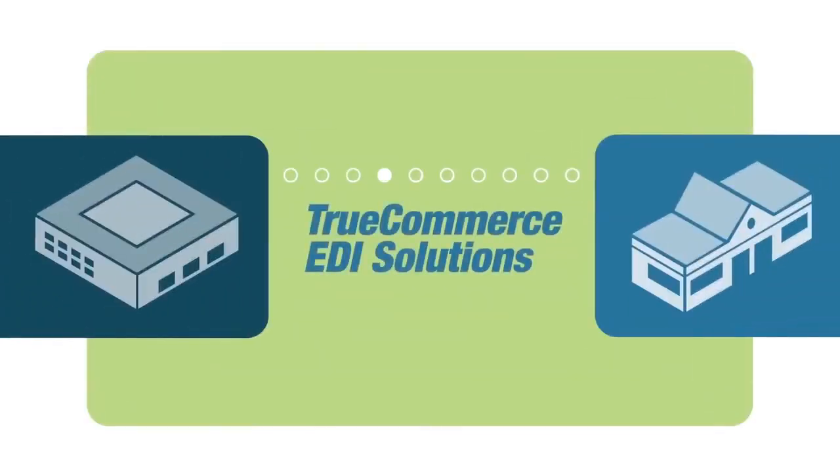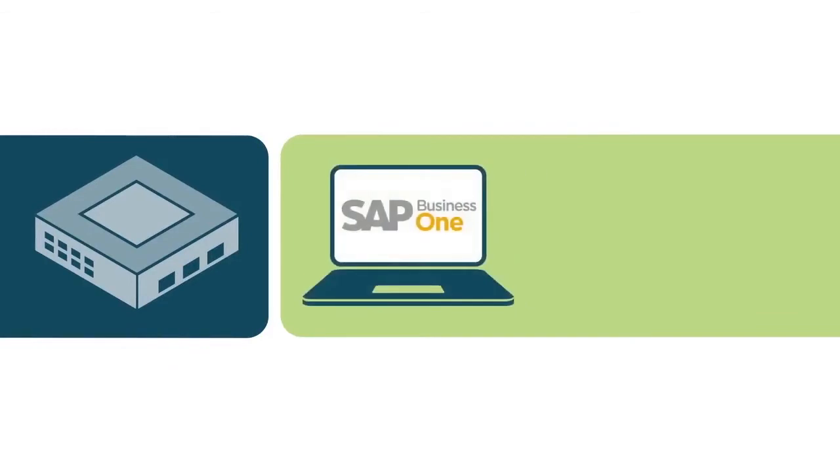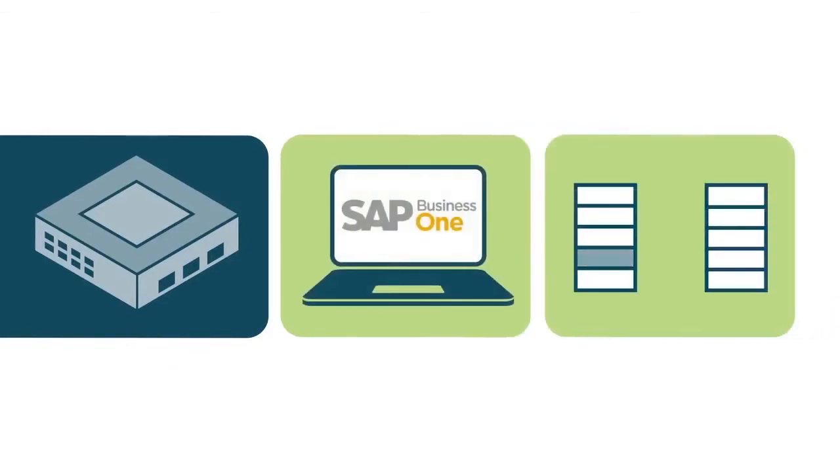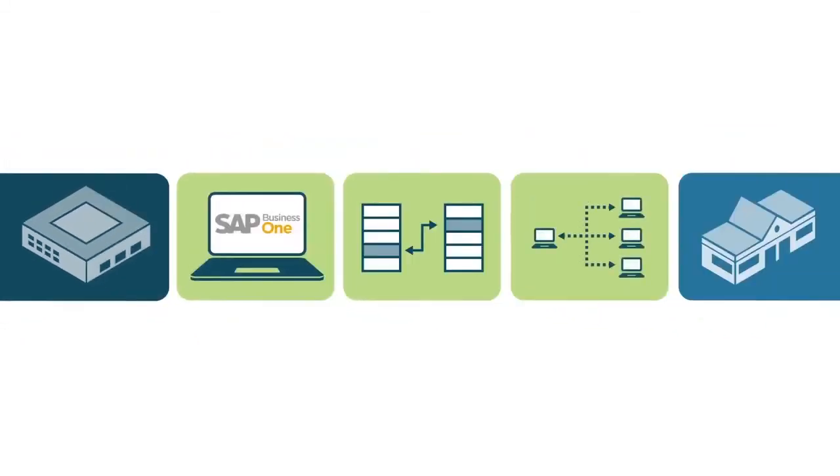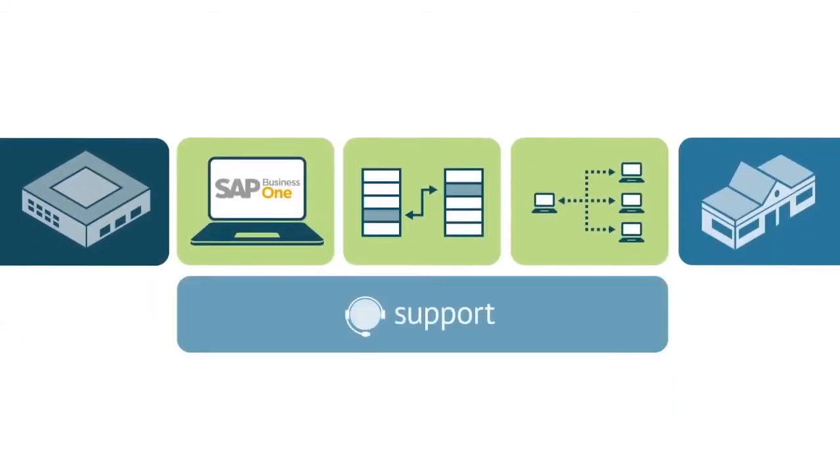Easy-to-use EDI translation software, ongoing trading partner updates to stay compliant, a reliable EDI trading network, North American-based customer support at no additional cost, and dependable service with no annual subscription or maintenance fees.